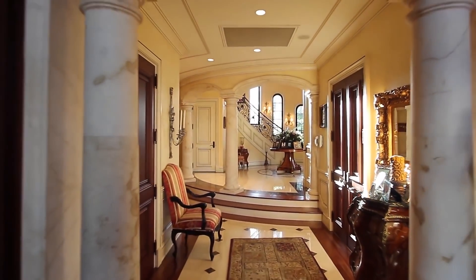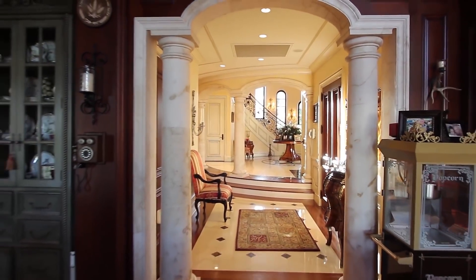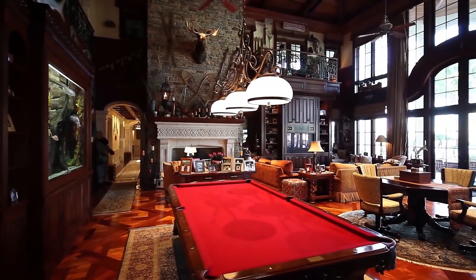To the right, you enter into a grand 2,000-square-foot lodge-style gathering room with huge fireplace and built-in fish tank, wet bar, and floor-to-ceiling windows offering breathtaking views.